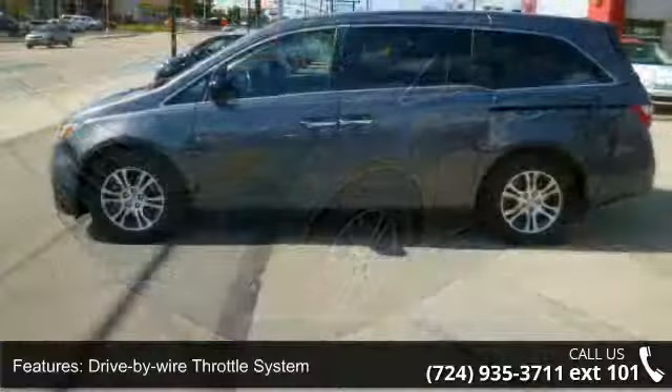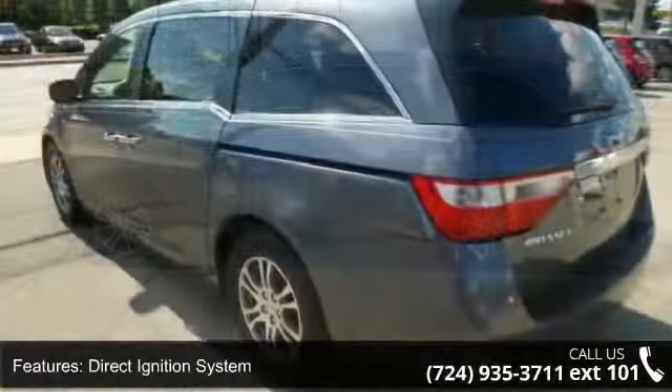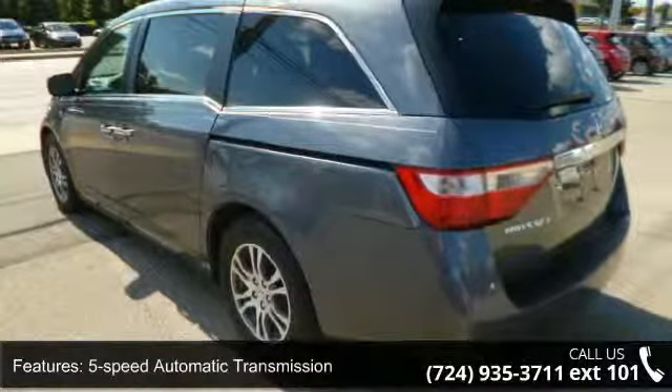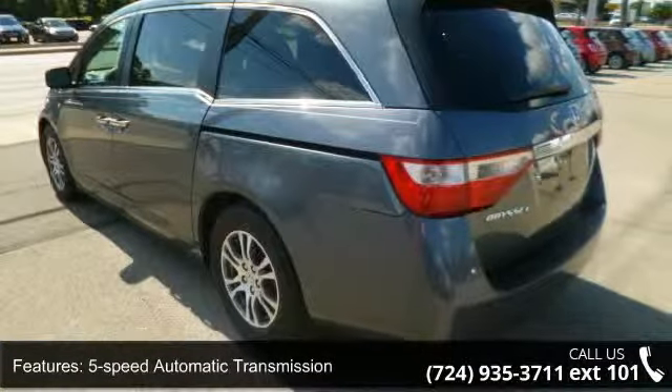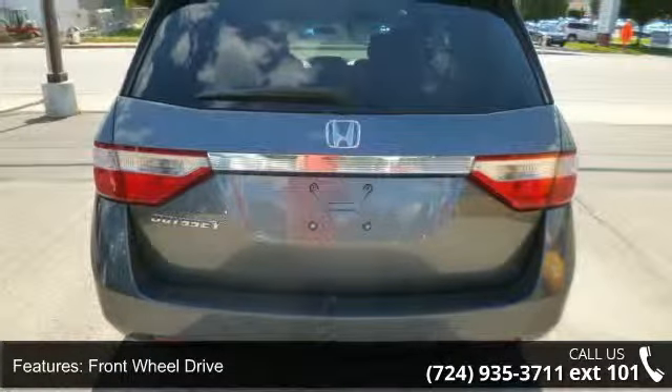Some of the top features included with this vehicle are a 3.5L SOHC MPFI 24-valve i-VTEC V6 engine, drive-by-wire throttle system, direct ignition system, 5-speed automatic transmission, and front-wheel drive.